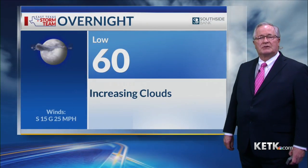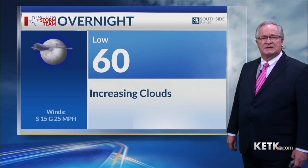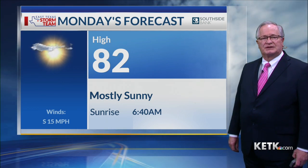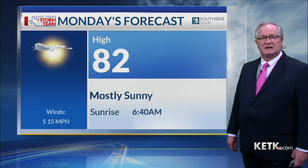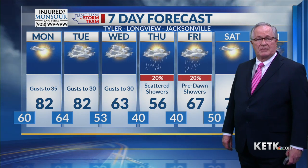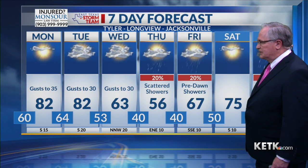Overnight expect a low near 60 degrees with increasing clouds, south winds 15 with gusts to 25 miles per hour. Monday we're looking for a high around 82, mostly sunny skies, south winds near 15 miles per hour with some higher gusts. Tuesday and Wednesday gusts to 30 miles per hour as that front moves in and you see the drop in temperature.